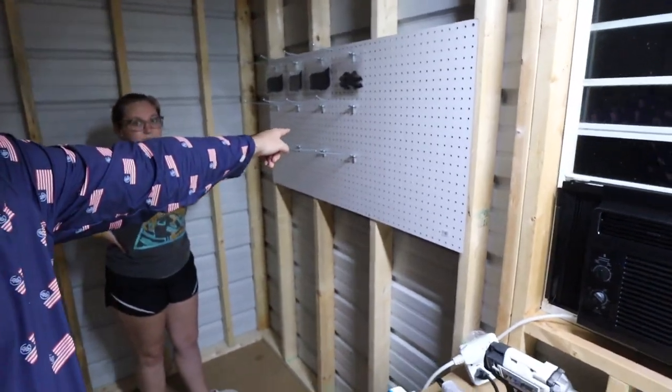All right guys, that is going to do it for tonight. We got the light put up, the AC semi-installed, and the pegboard up. It's already like 9 o'clock — I'm ready to go to bed and take a shower. We'll continue this video in the morning when I move all my bait-making stuff in here and really get the setup going.